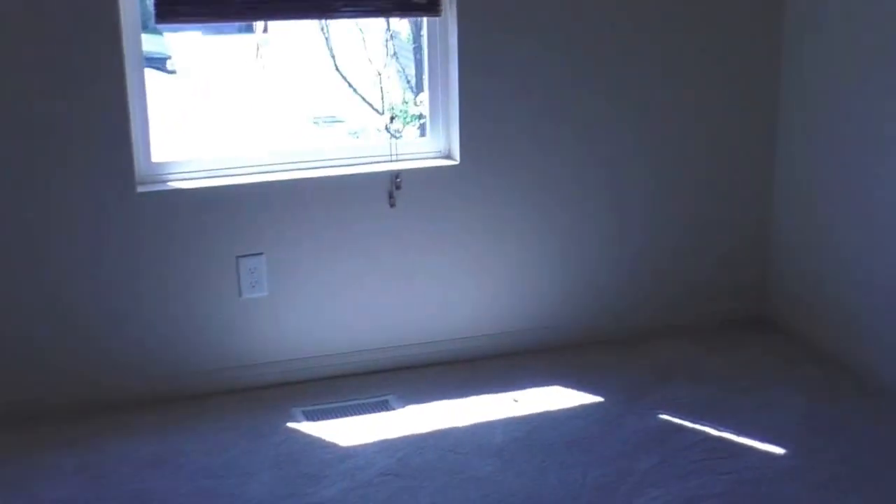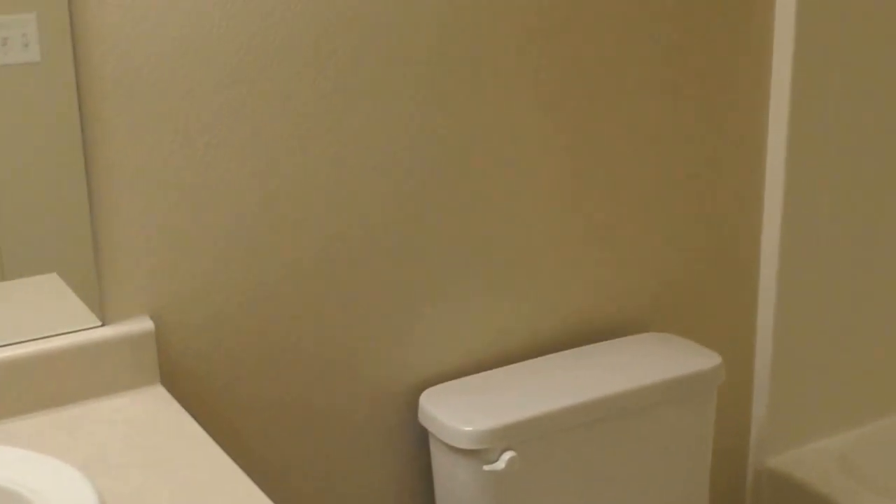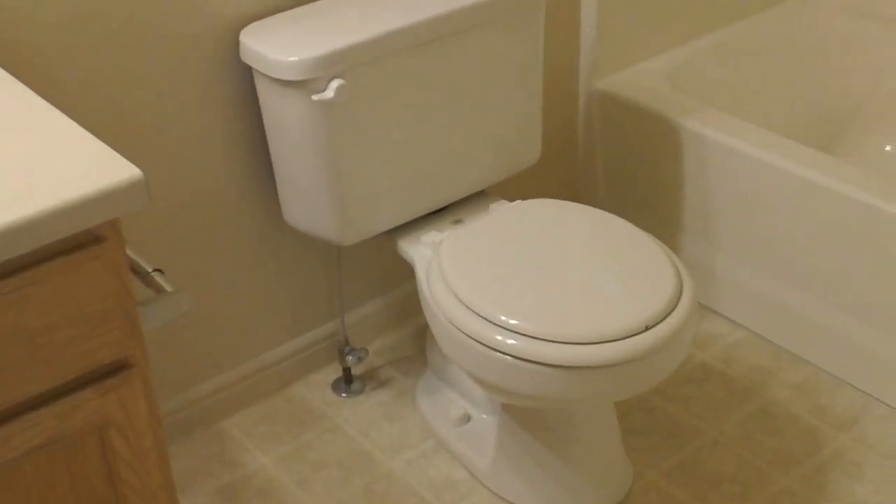Here's the second bedroom. It's a traditional closet. The first bathroom — tub and shower.